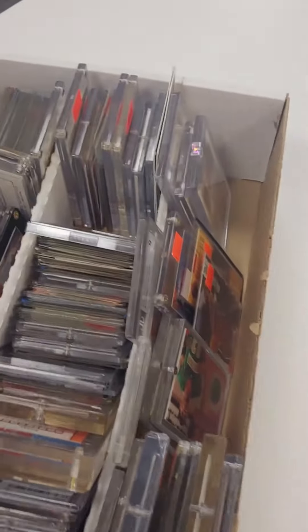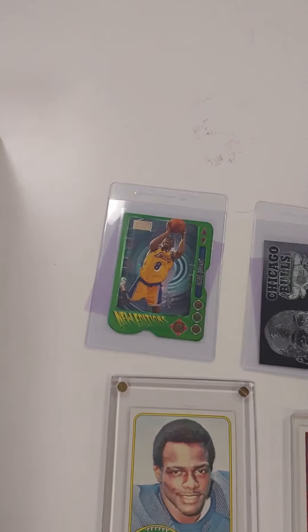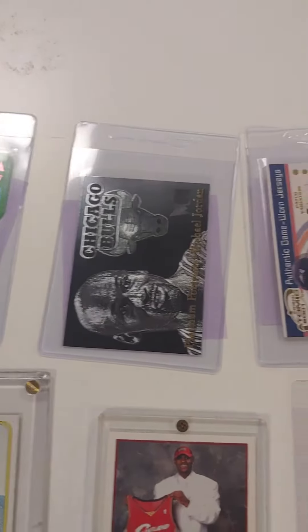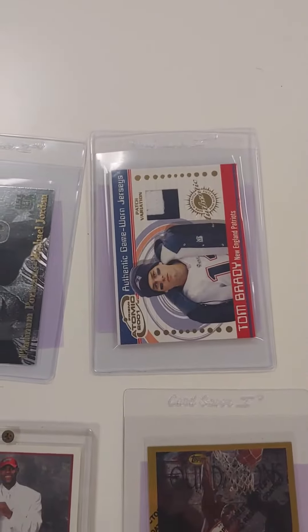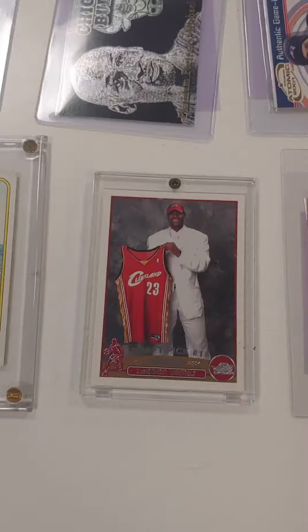Tons of rookies, Kobe's, Vince Carter's. We have a few that we selected to go out for grading. Look at that Kobe right there. We got Michael Jordan — Platinum Portraits, that's a super rare Tom Brady game use card. Michael Jordan, Top's Finest. A LeBron rookie for everybody.